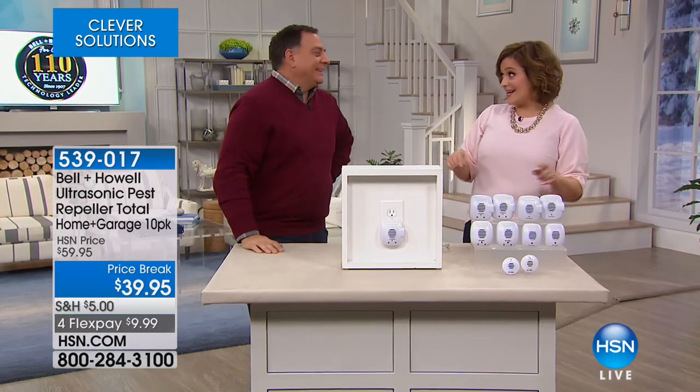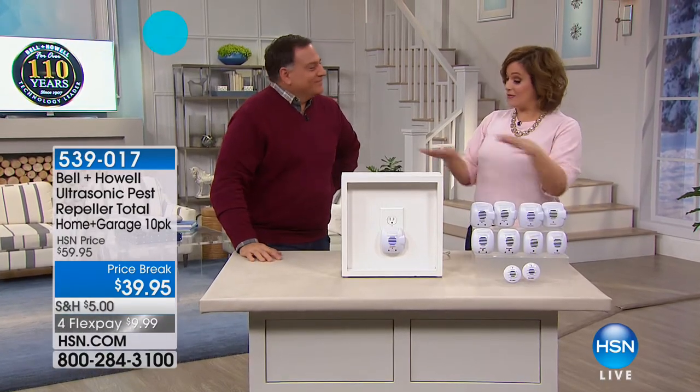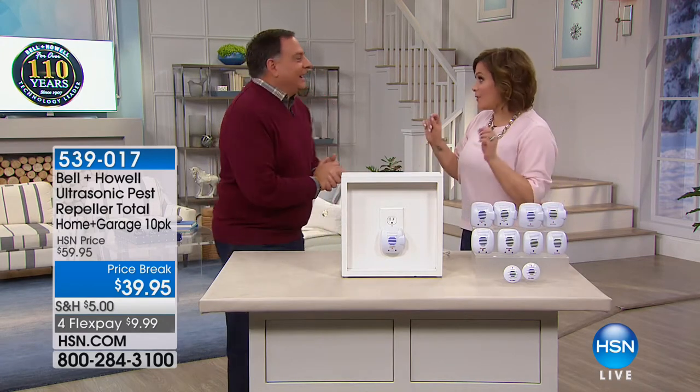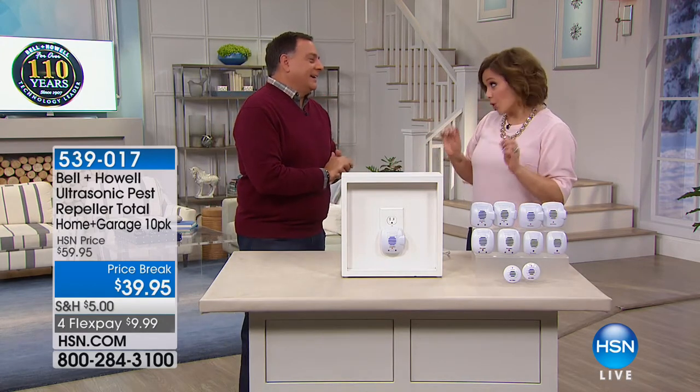I believe in these. I swear by these. I was just like everybody else at home — I said at first, that's not going to work. Until I saw it and I put them all over my house. It works.